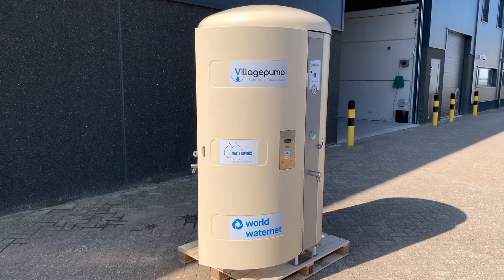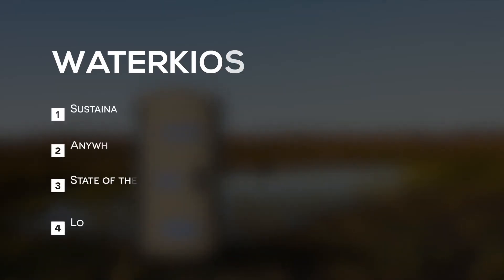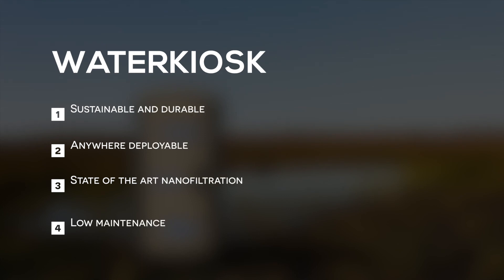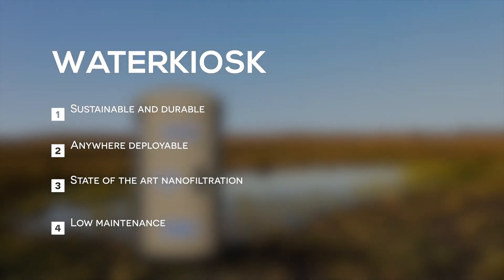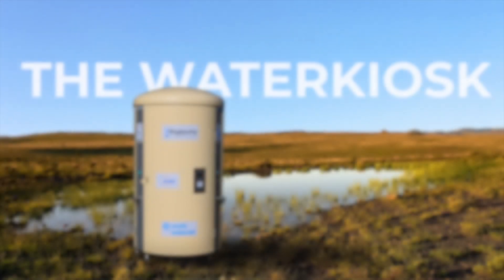All of the components can be easily accessed by pivoting the aluminum panels. In short, the Water Kiosk is a sustainable and durable distribution system that can be deployed anywhere in the world. By using state-of-the-art filtration technology, all viruses and pathogens are effectively filtered. The easy-to-use kiosk requires low maintenance due to automatic backwashing. Everybody deserves clean and affordable water.